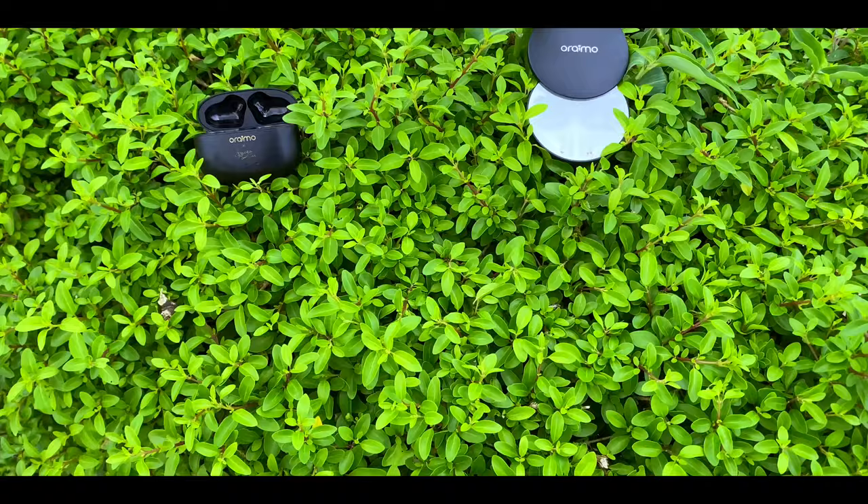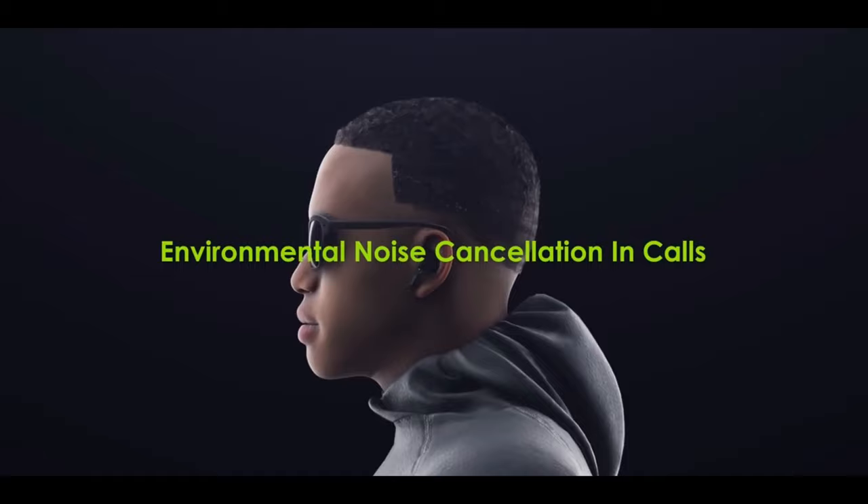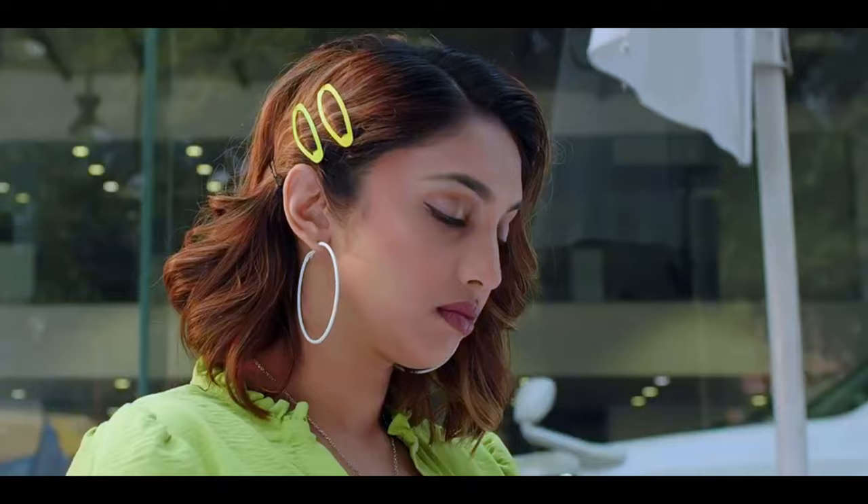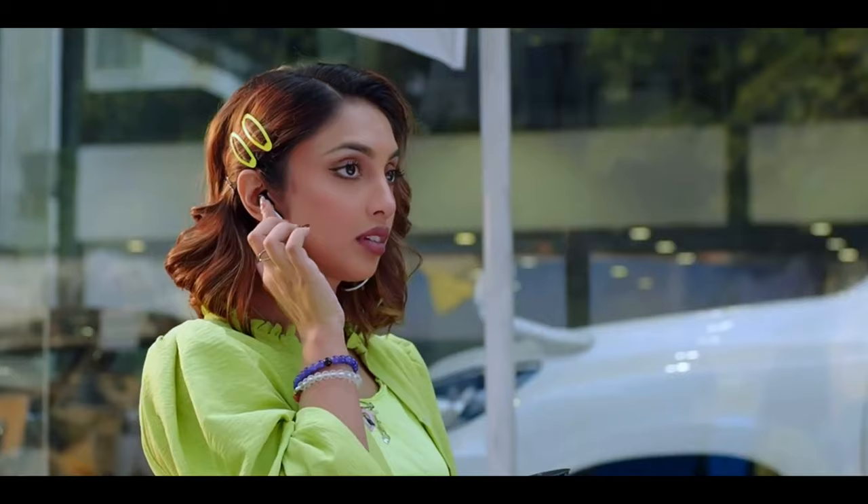On call quality, from the testing I've done both on and off camera, they both did well handling phone calls. The Oraimo FreePods 3 has great microphone performance; however, I like the performance of the Oraimo FreePods 4 better because it sounds brighter and was able to clamp down on noise. Here is a call quality test — you be the judge.